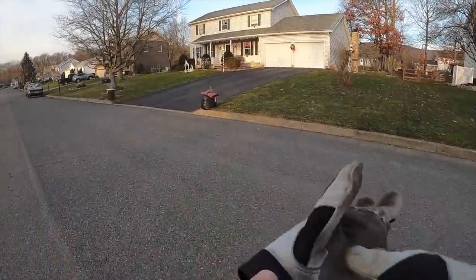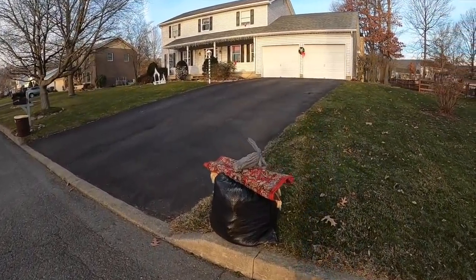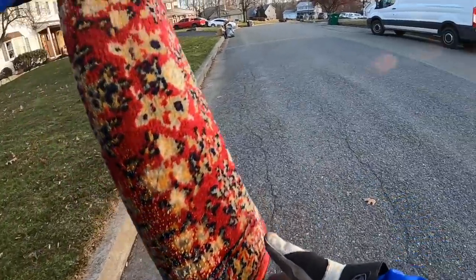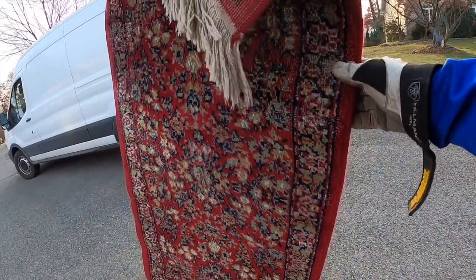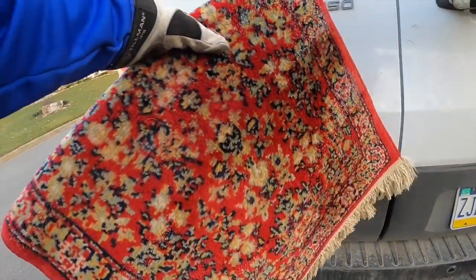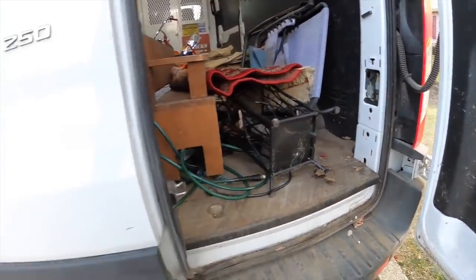I've been finding a ton of these. I don't know if this is dog poop on top, but that's exactly what it is. Worth millions, worth 20 bucks, worth $5 — I have no idea. Aside from the dog poop that was on top, I think it's all right.